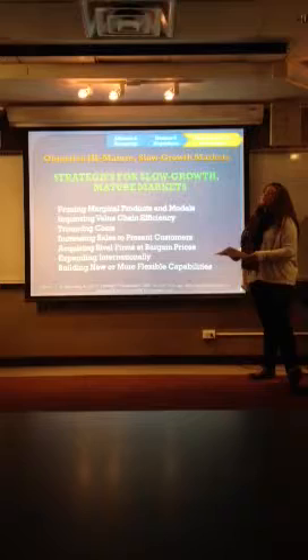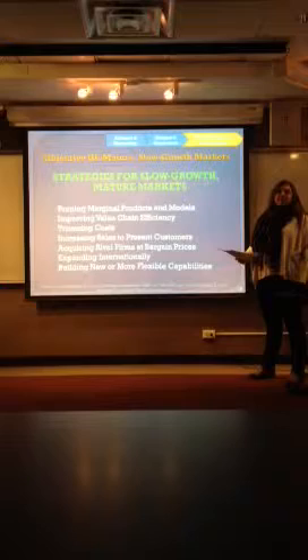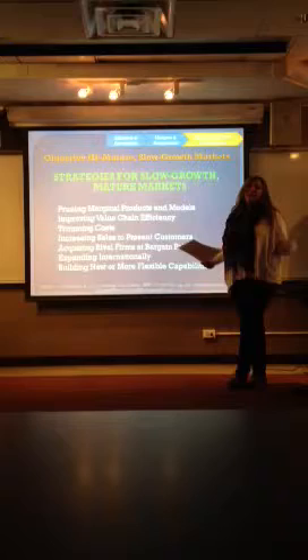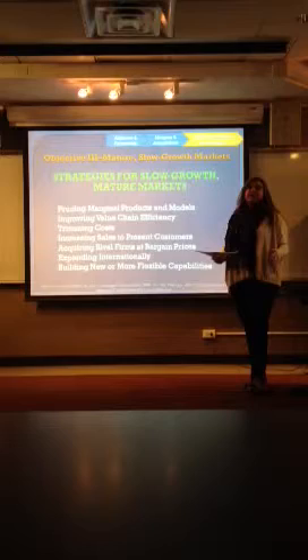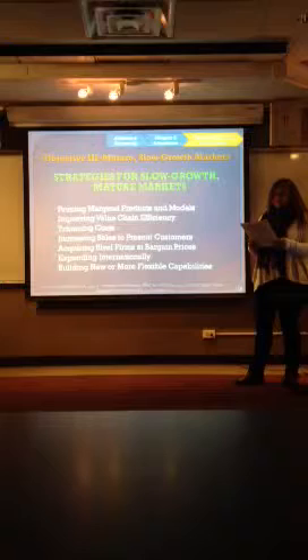The next market I'm going to talk about is slow growth or mature markets — where nearly all potential buyers are already using the industry's product. How do you keep sales going in a slow-growth market? The first step is to prune marginal products and models. That means cutting all those models created in the previous market phase and focusing on the models that were great sellers and building on those.